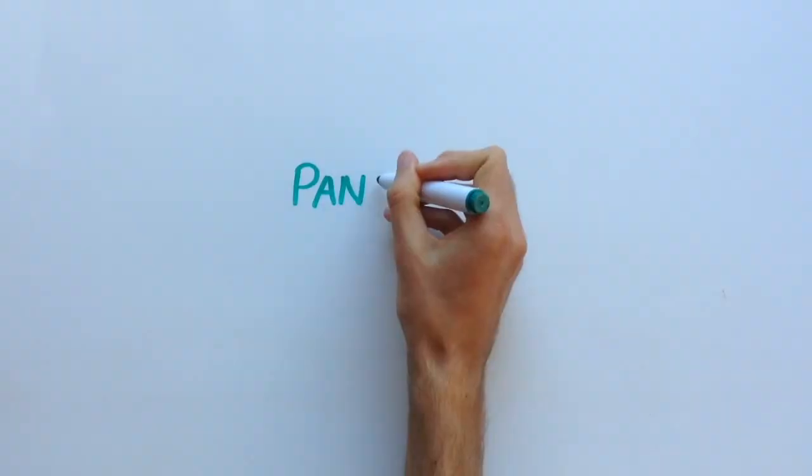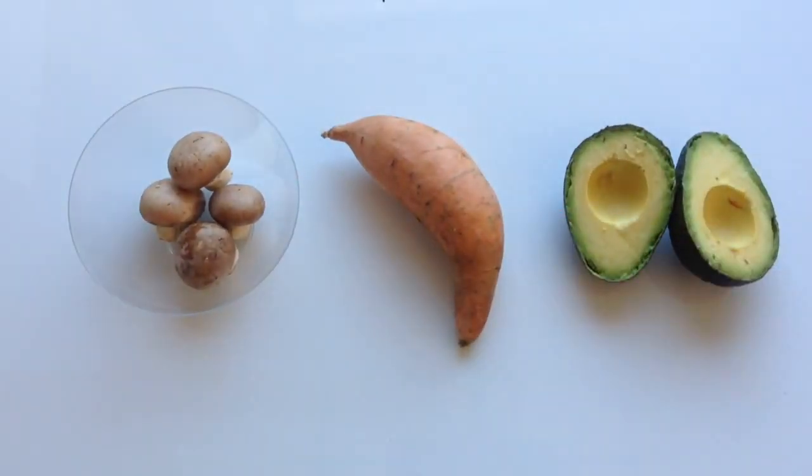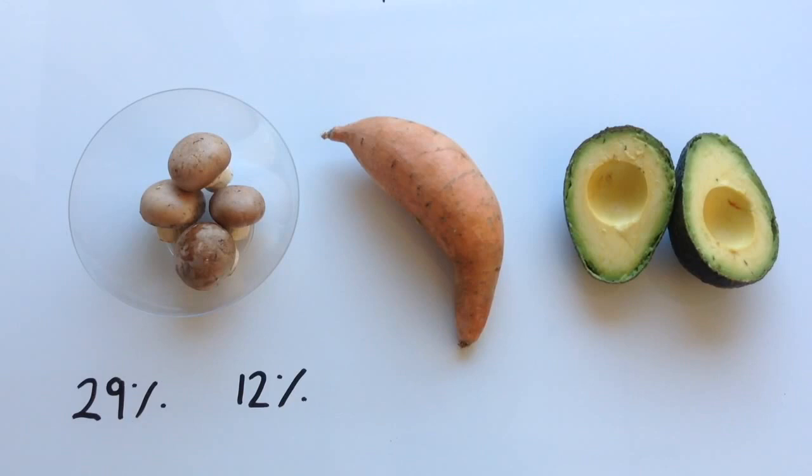So with the many health benefits of pantothenic acid, what are some good food sources of it? Well, mushrooms, sweet potatoes, and avocados are some of the highest foods in pantothenic acid. Half a cup of shiitake mushrooms is the highest, adding up to 29% of your daily value, while half a cup of crimini mushrooms has 12%. One sweet potato has 28% of your daily value, and one avocado has about 22%.